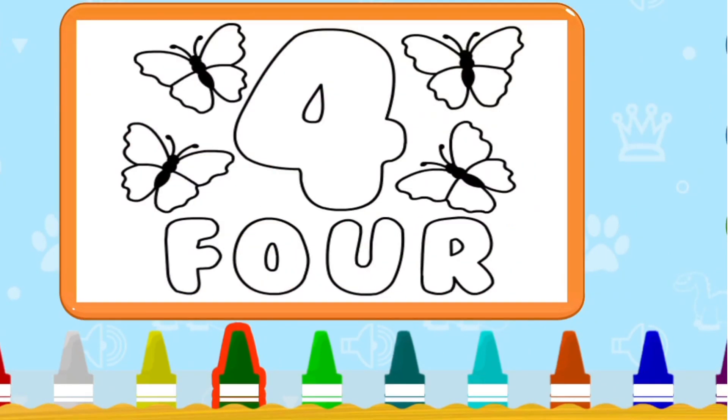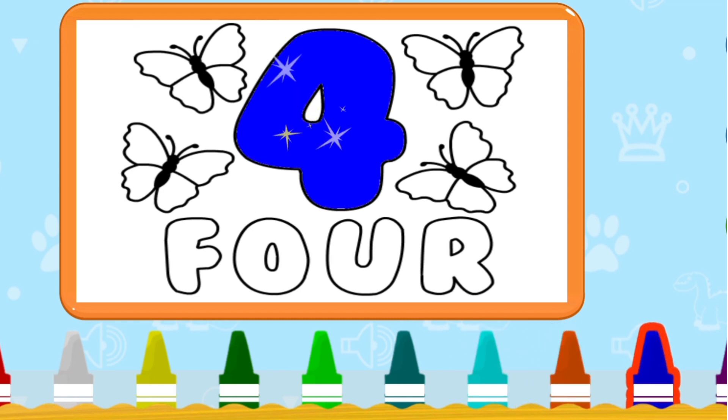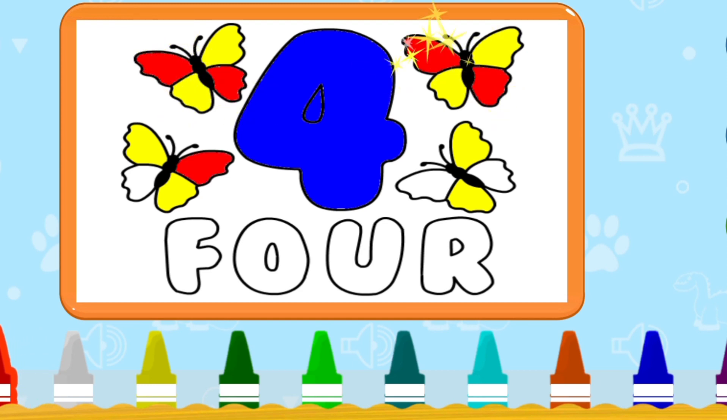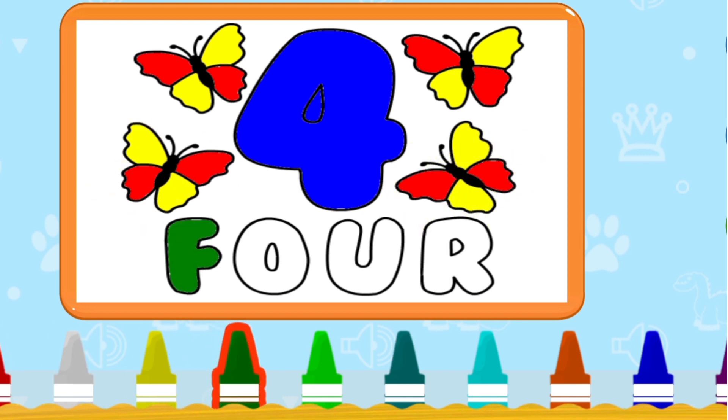Next — four. Four butterflies. Now count with me: one, two, three, four. Four butterflies — four.